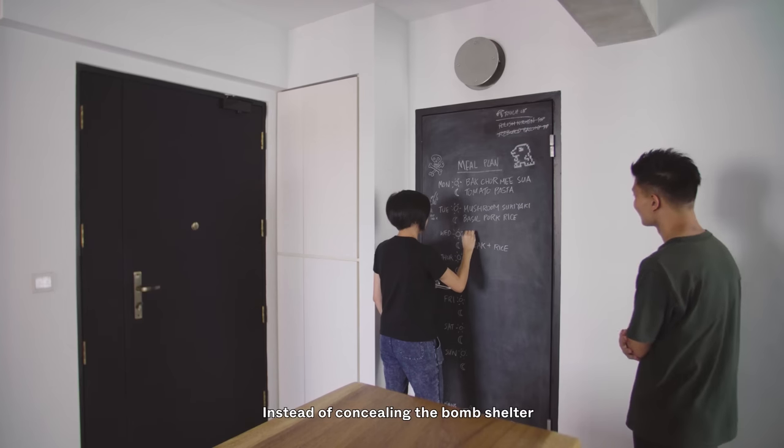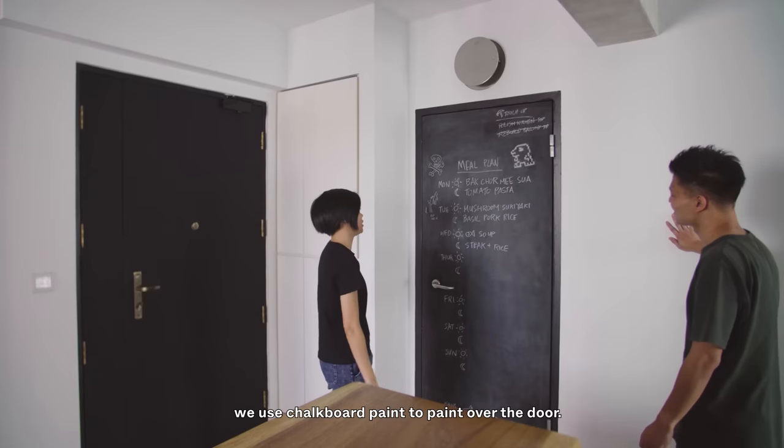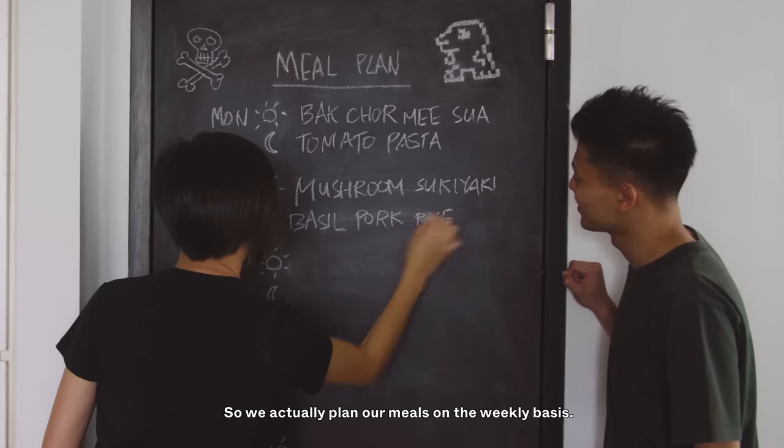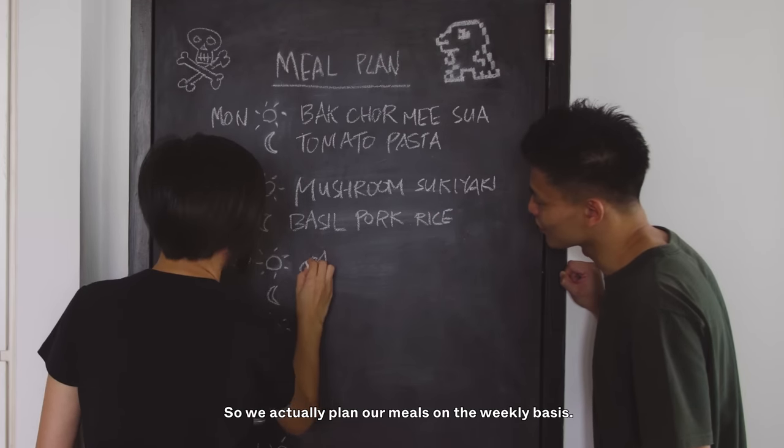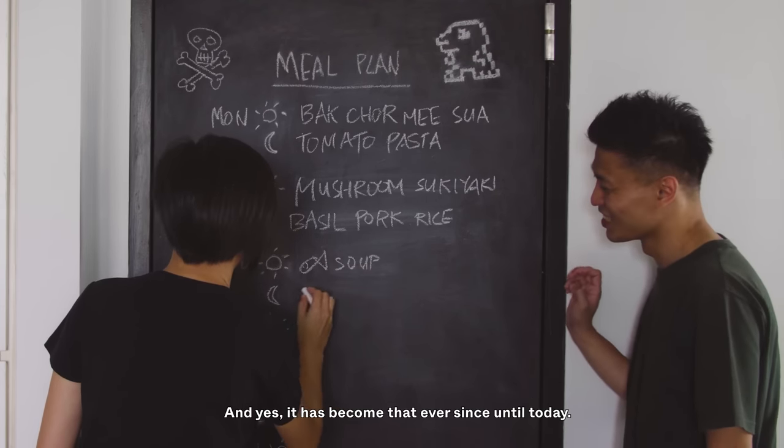Instead of concealing the bomb shelter, we used chalkboard paint to paint over the door. We actually plan our meals on a weekly basis so we know what to cook and shop for, and it has stayed that way ever since, until today.